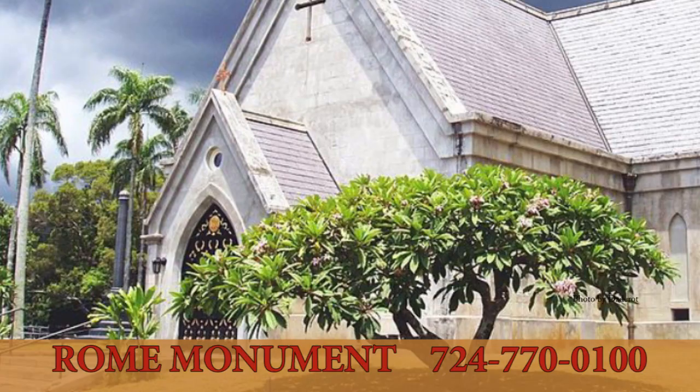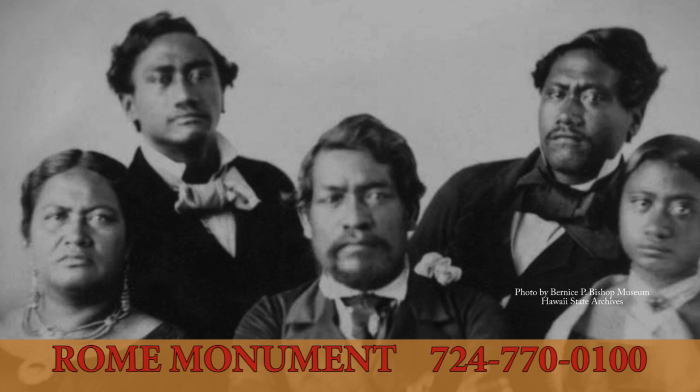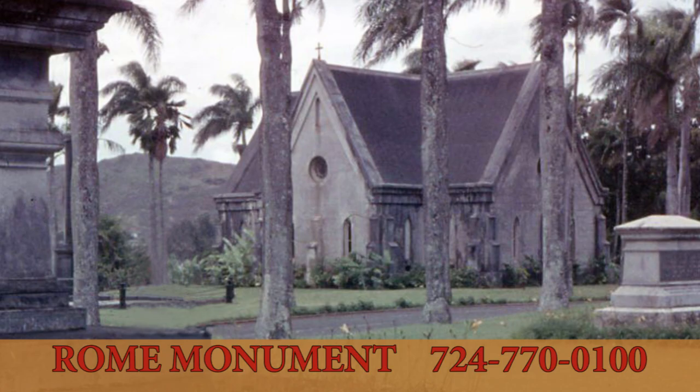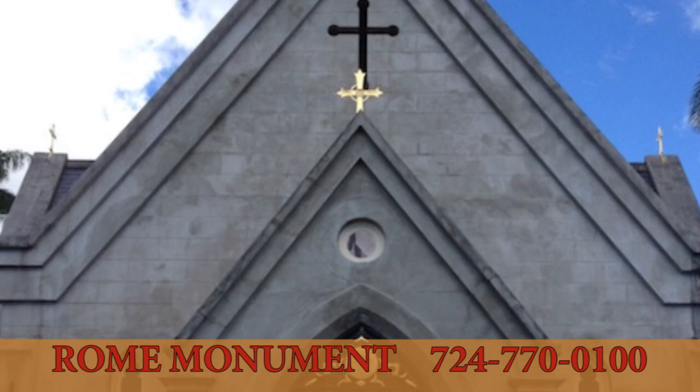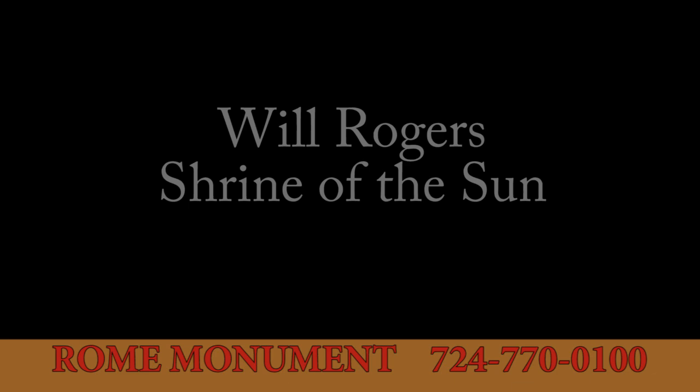Built in 1865, the Royal Mausoleum of Hawaii in Honolulu is the final resting place of two prominent royal families: the Kamehameha dynasty and the Kalakaua dynasty. Behind the tomb of Kalakaua and his family is a small chapel, immediately to the right of the Kamehameha tomb. The chapel is one of a few examples of Gothic revival architecture in the islands. Today, almost all of Hawaii's monarchs, princes, and princesses rest at the Royal Mausoleum.